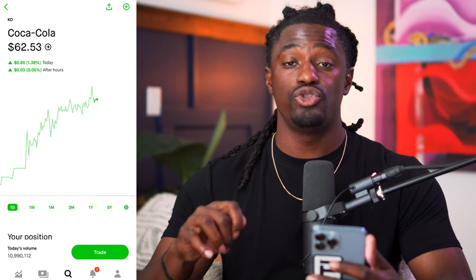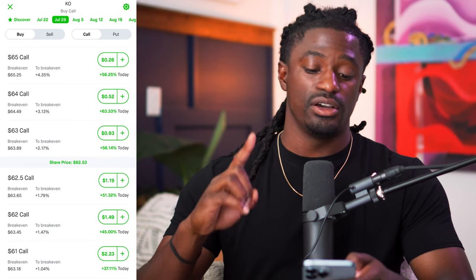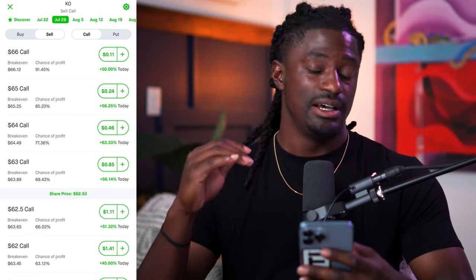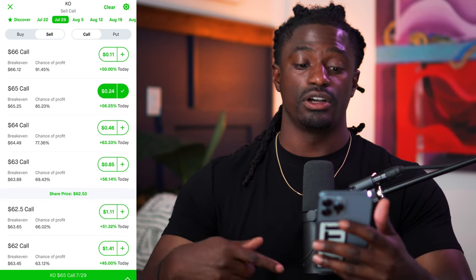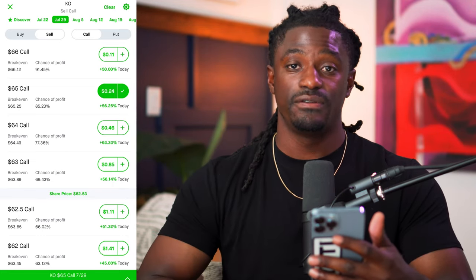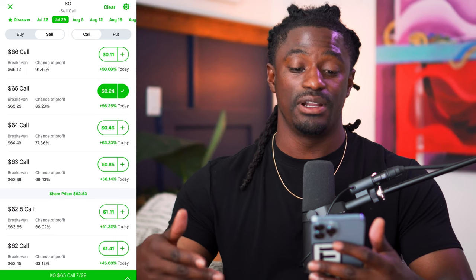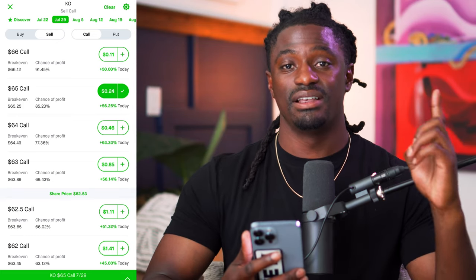Do not buy options as a beginner investor — you want to sell options. For example, on Robinhood you can sell a covered call. Let's say you sell the $65 call on Coca-Cola two weeks out. Since we're in a recession and the stock may not reach $65, they'll credit your account $24 immediately and then release your 100 shares back to you. If it does go above $65, you still keep the profit from $62.53 up to $65 where you're selling. It's a win-win scenario.